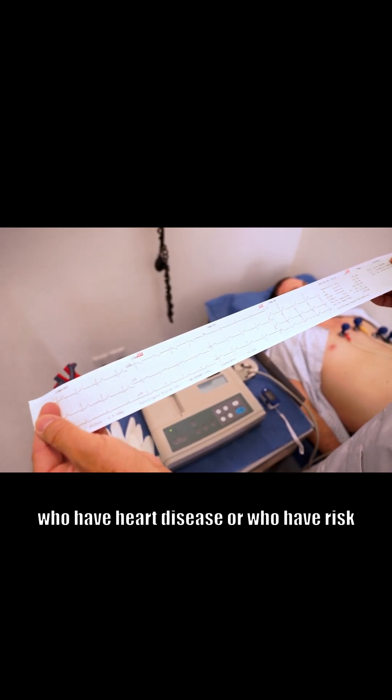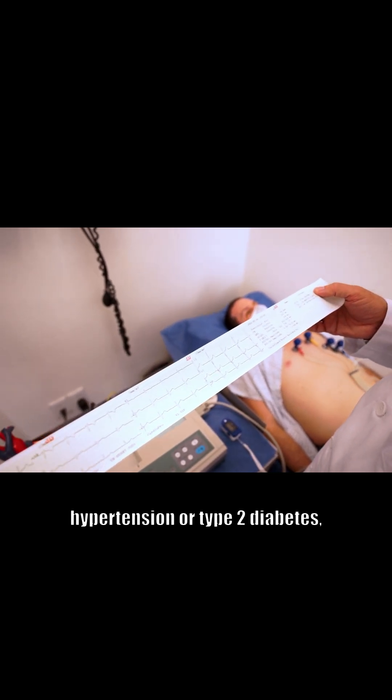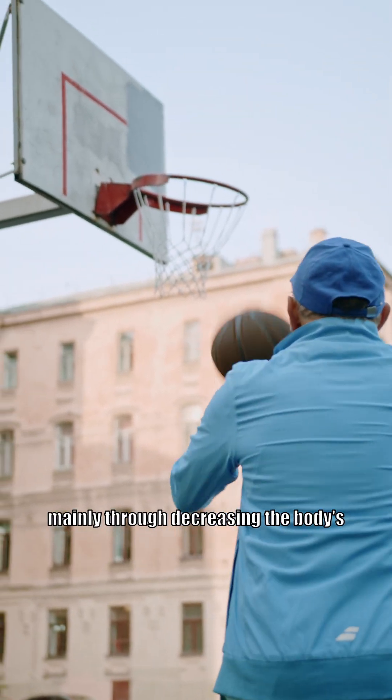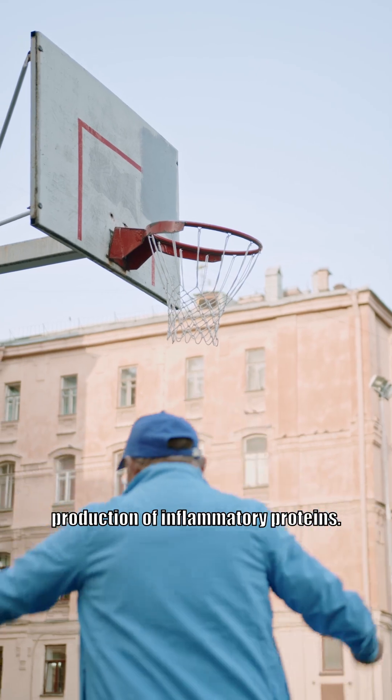In people who have heart disease or who have risk factors for heart disease like hypertension or type 2 diabetes, regular physical activity can help prevent the development of atherosclerosis, mainly through decreasing the body's production of inflammatory proteins.